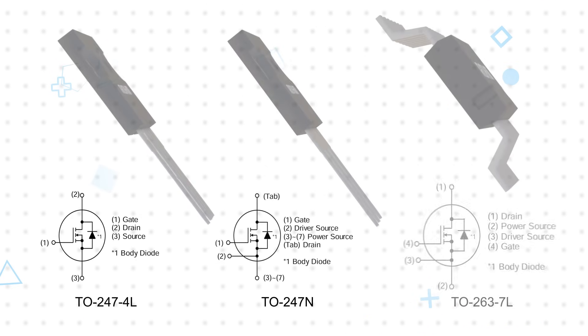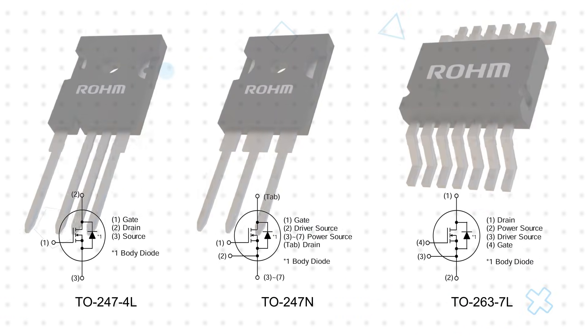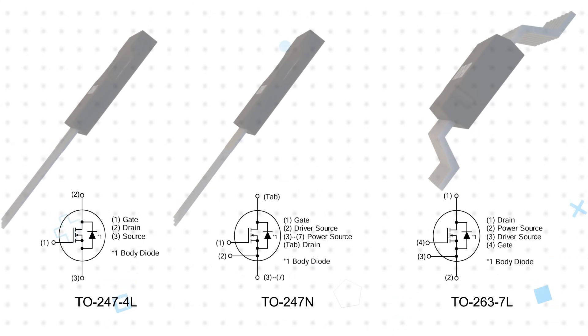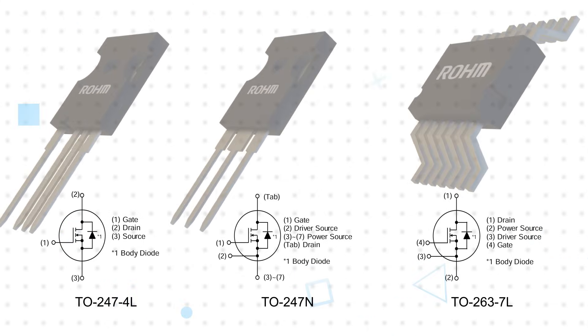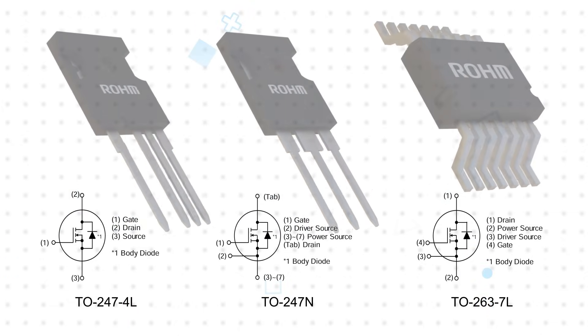They're offered in 3 or 4 pin TO247 through-hole packages as well as a 7 pin TO263 surface mount package. The 4 and 7 pin versions include a Kelvin connection for the driver source pin, which eliminates the effects of stray inductance from the source current, allowing for faster switching.